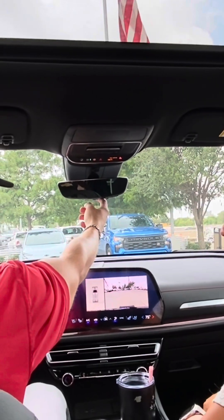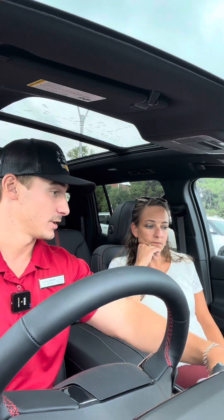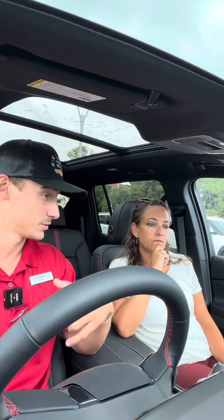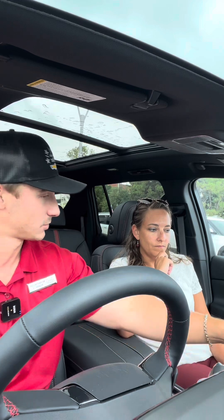Does it ever look like a normal mirror? Yeah — all it is is a switch on the bottom. Still standard Android Auto and Apple CarPlay. You also have My Chevrolet, which lets you control the vehicle on your cell phone. You can lock, unlock, start, track, see how much gas you have, tire pressure, everything like that — all controlled through the My Chevrolet app.